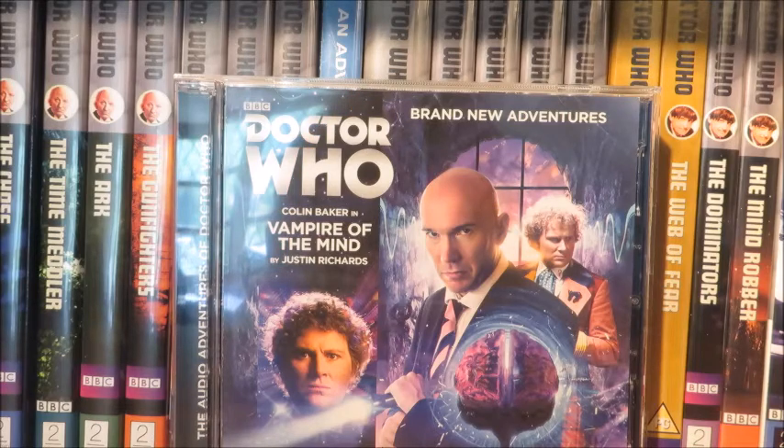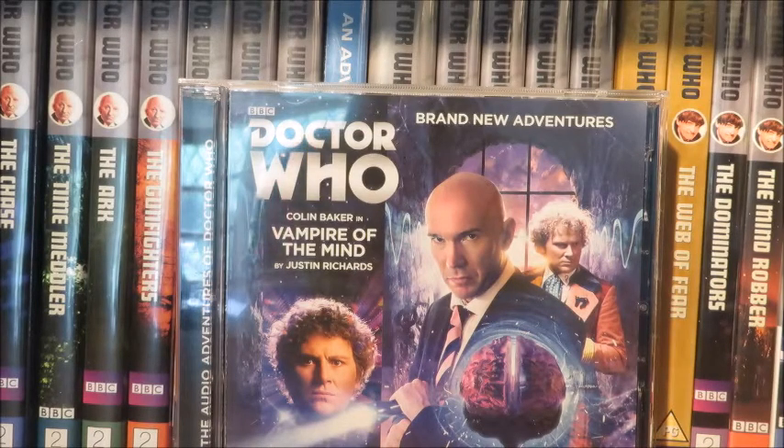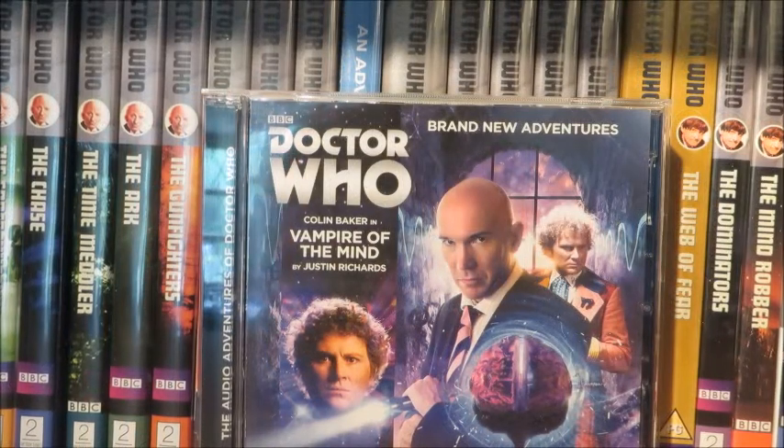Part three is definitely my favourite of the four, because the story finally picks up pace and starts to run with its ideas. We finally get the confrontation between the Doctor and the Master in a 1970s phone-call style, like in Terror of the Autons. Part three is where the action is at and where the story is at its best. There's also a rather bizarre cliffhanger reminiscent of The Trail of the White Worm.